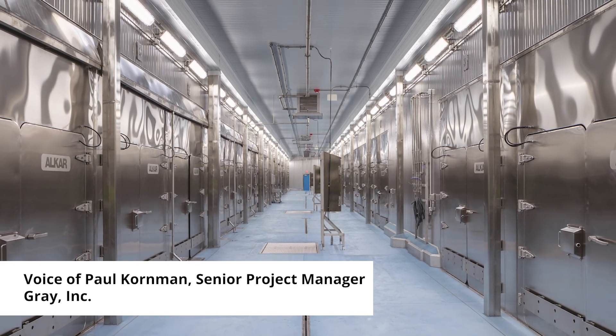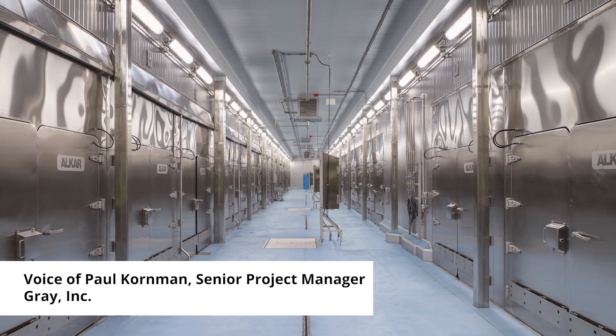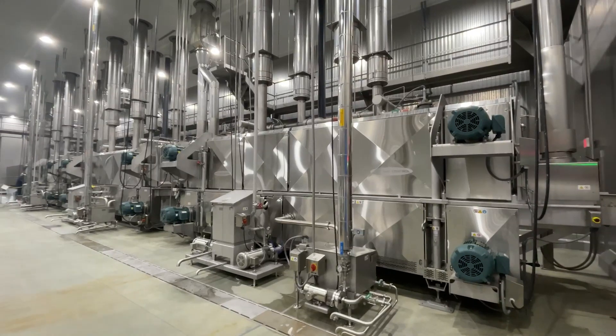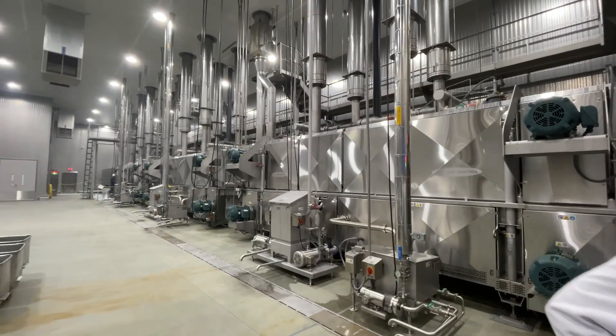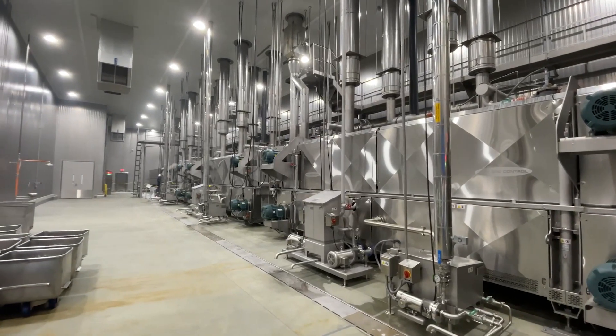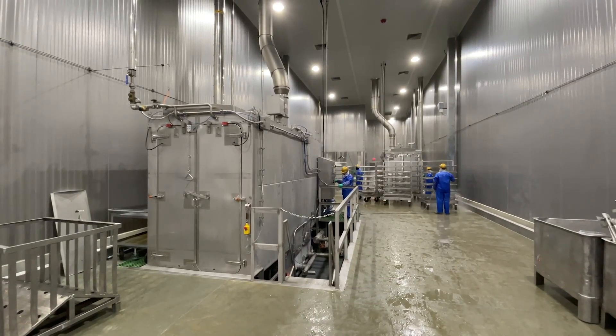When you look at what's up top, there's just as much of this behind the wall and above the unit than there is actually that you're seeing here. The use of stainless steel throughout the facility, as well as limiting horizontal mechanical runs and the number of exposed bolts, keeps the facility clean by offering fewer places for bacterial buildup and making washdowns more effective.